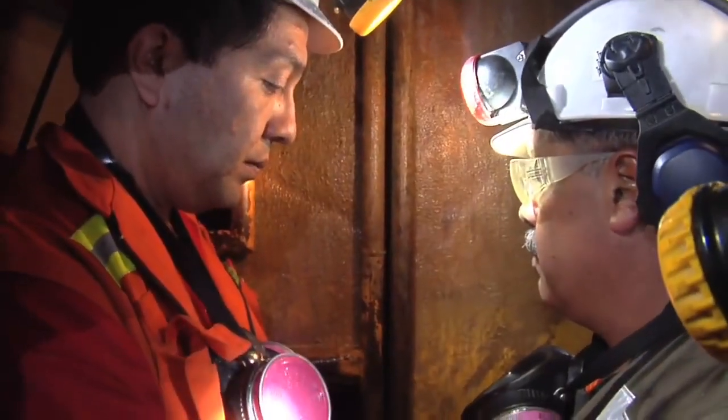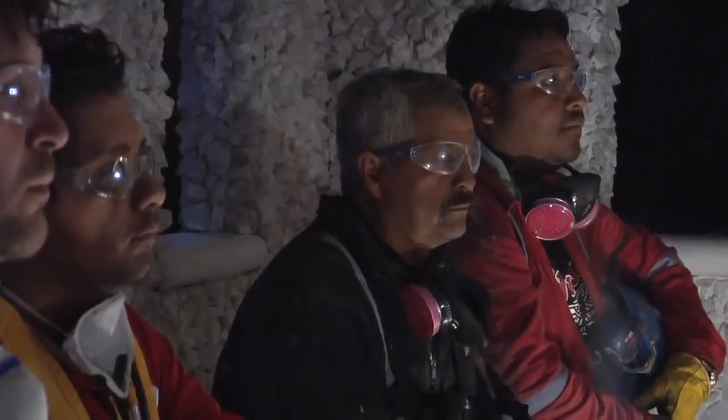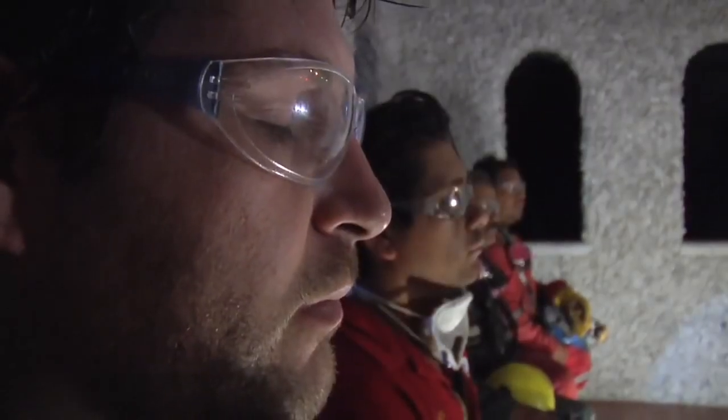We're working between 200 and 600 meters below surface at different places. We have a shrine close to the start of the mine. A lot of the workers will bring things to add to the cross and the candles and all that that are sitting on the actual shrine as tokens. So they take a lot of pride in how that looks.